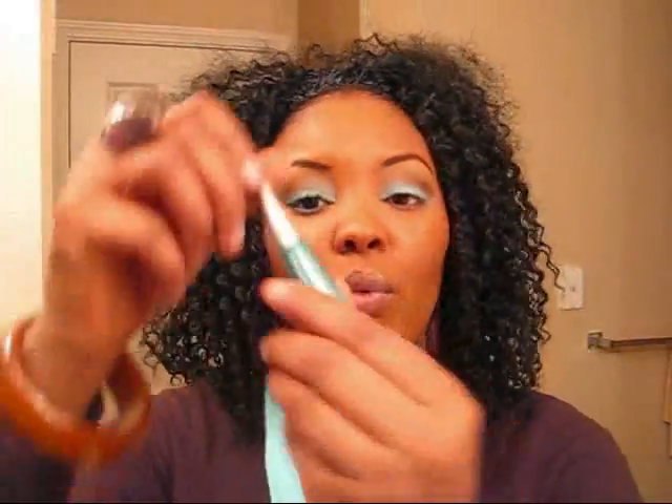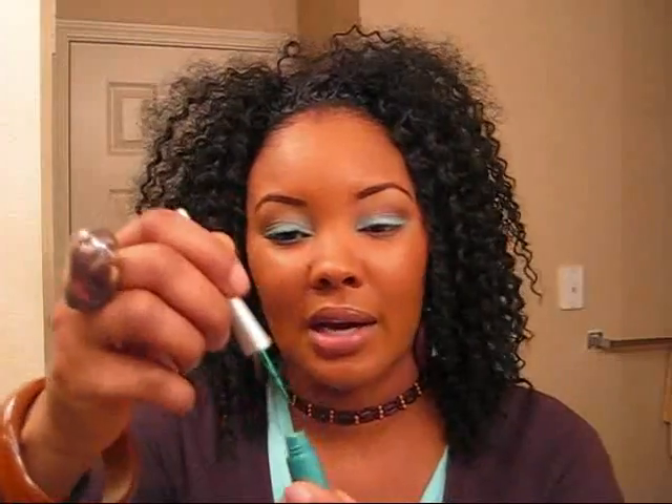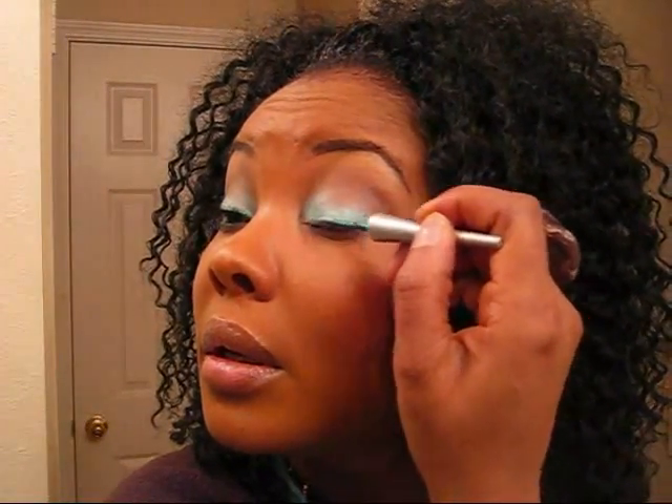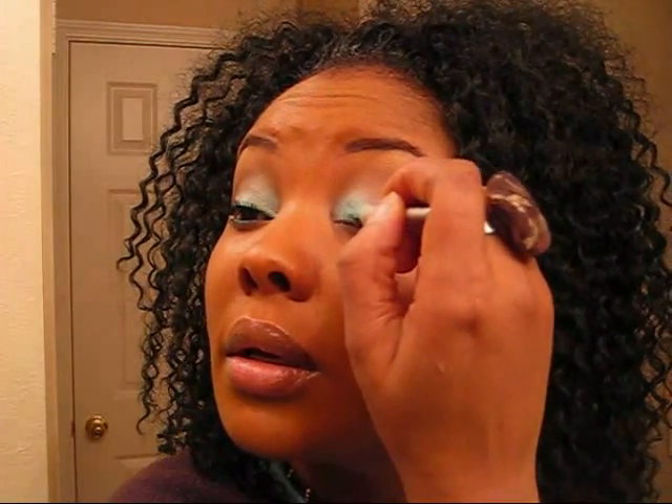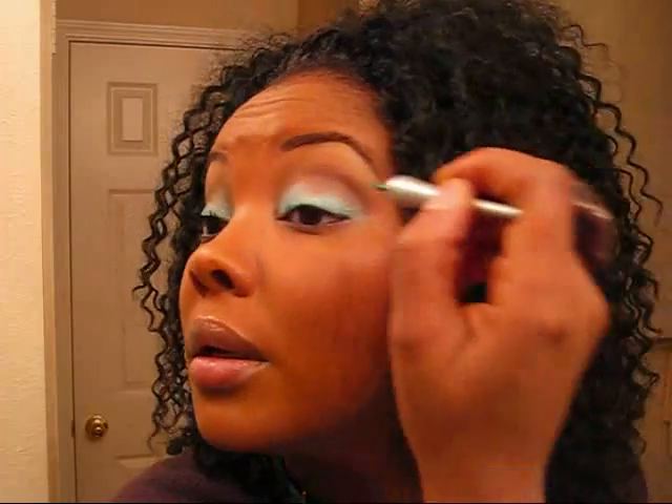Now I'm using a Wet n Wild make-a-liner — it doesn't have a color name. It's like a blue-green. I got it from Walgreens. And I'm going to line my upper lid with it. There. Cool beans. We're moving.